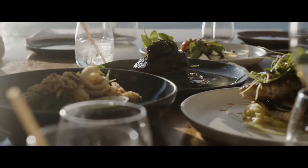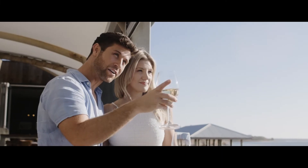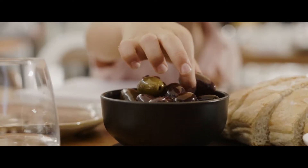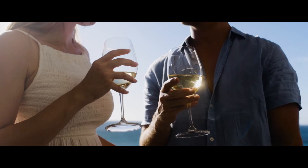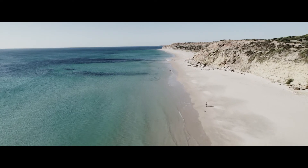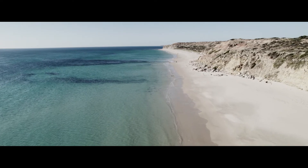You'll be close to McLaren Vale and the iconic wineries and cellar doors — Darryl's Veranda, the Victory Hotel, Star of Greece — all on your doorstep. There's so many things to do at Aldinga, and not forgetting the beautiful coastline. What better way than to spend a morning walking along the beautiful Aldinga Beach.